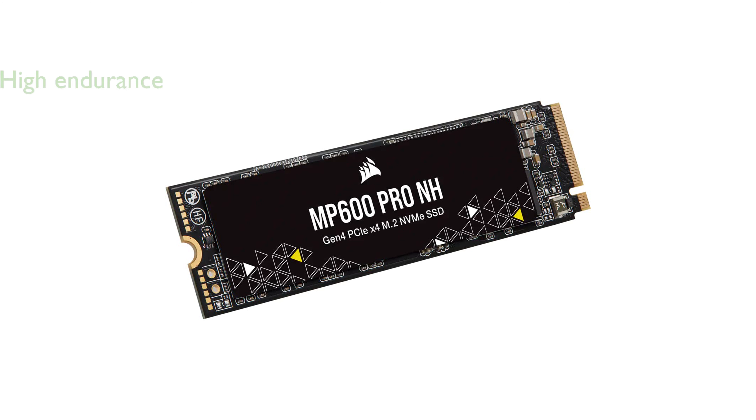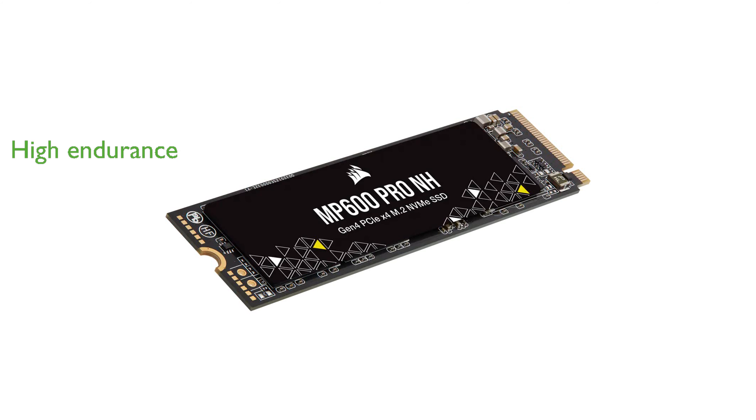The drive's endurance is impressive, with a guaranteed lifespan of up to 6,000 terabytes written, ensuring long-lasting data integrity. Backed by a five-year warranty, the Corsair MP600 Pro NH offers peace of mind along with its outstanding performance capabilities.